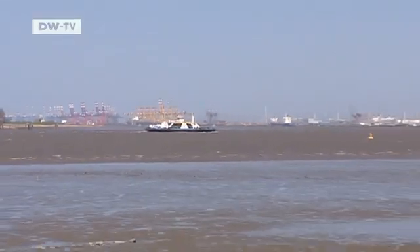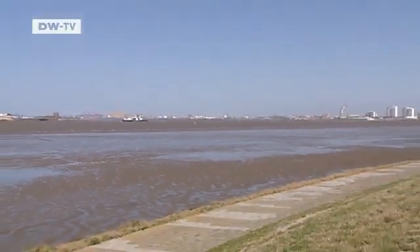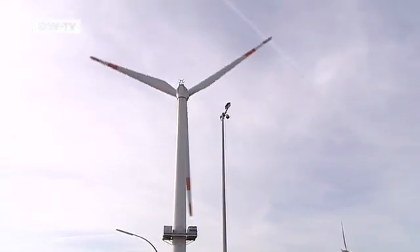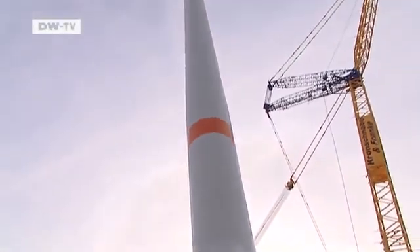Bremerhaven is planning a new offshore harbor for the wind energy industry that has been growing here in recent years. It's needed for the ships that bring the new large wind turbines constructed here to the offshore wind farms. Bremerhaven is now looking for a private investor to get the new port facility up and running within three years. The city is pinning all its hopes on wind energy — it's put up more than 120 million euros for the project. Up to now, 800 new jobs have been created and many more are expected in the next years.